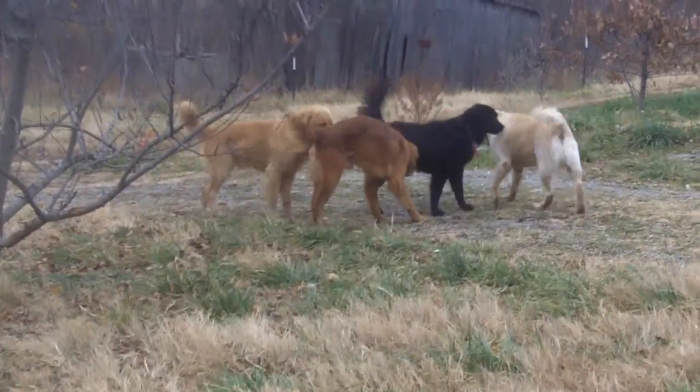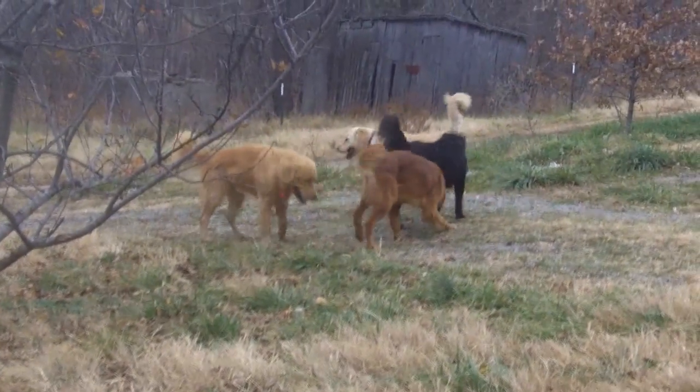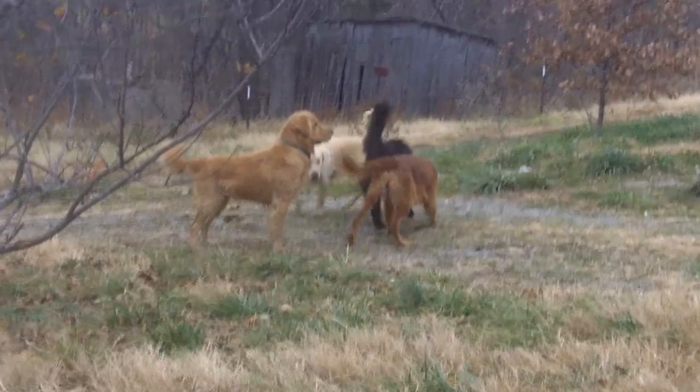They're all congregating and meeting for the first few times. We've got a golden of every color: black, red, blonde, and white. Take your pick.